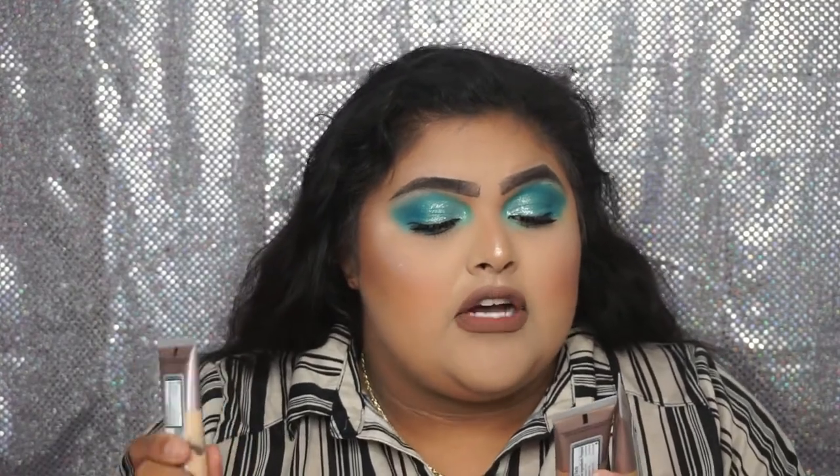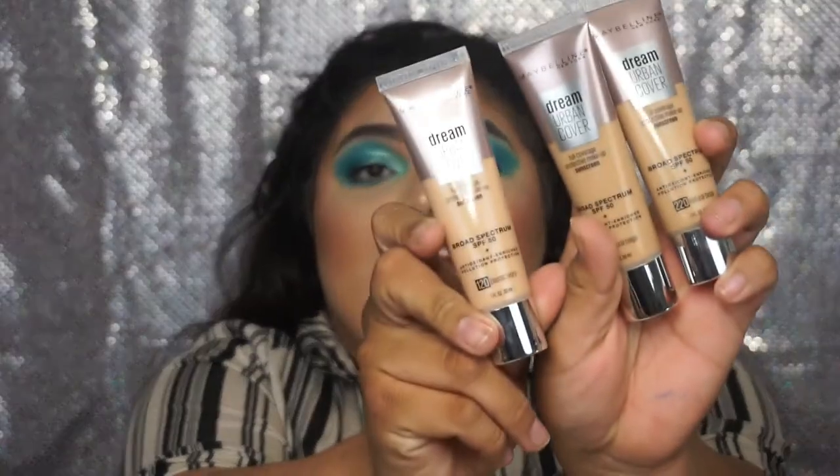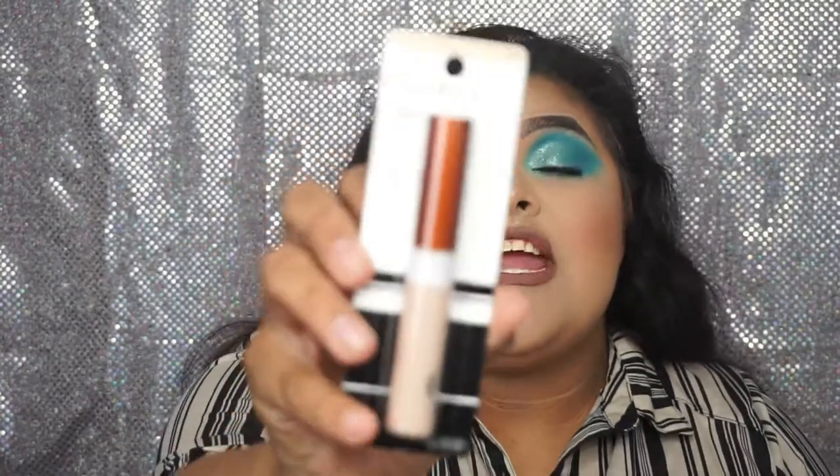Then I picked up the new Dream Urban Cover Full Coverage Protective Makeup Sunscreen by Maybelline in two shades — 220 Natural Beige and 120 Classic Ivory for when I start getting more pale again. Then I got the new Super Stay Full Coverage Concealer in the shades 15 and 18. Then I got a Miss Spa Exfoliate Facial Sheet Mask. From CoverGirl I got the Clean Invisible Concealer for Normal Skin in shade 115. From ELF I got the Blush Palette in the style Dark because I love my deep colored blushes.